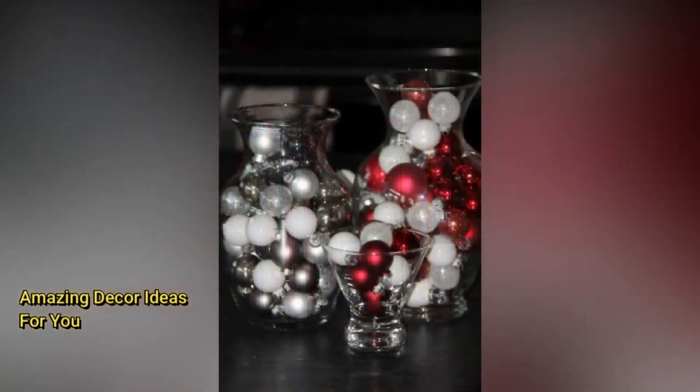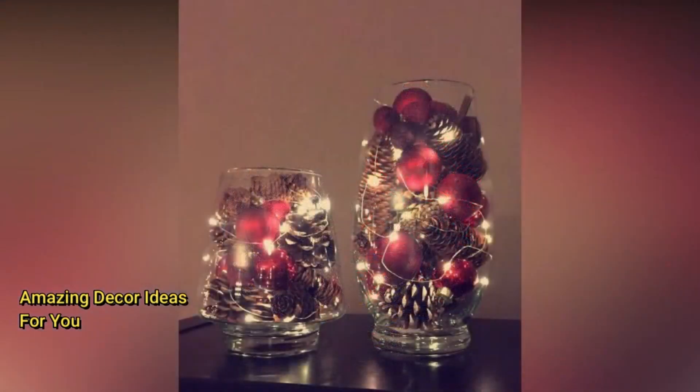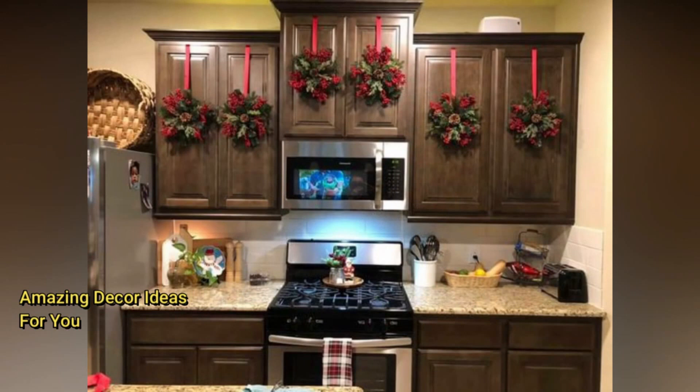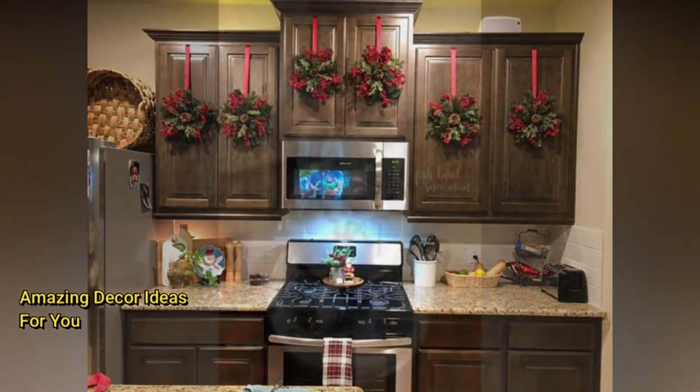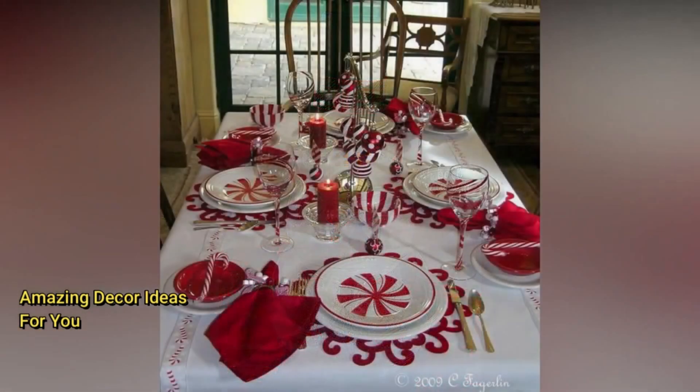If you're embracing the modern and minimalist trend, focus on decluttering your space to maintain that sleek look. Incorporate minimalist, Scandinavian-style furniture and decor items. Consider a white or monochromatic tree adorned with metallic geometric ornaments. To keep things simple, opt for a single statement piece of holiday art or a wall decal as your focal point. A minimalist nativity set can be a striking, contemporary touch to your holiday decor.